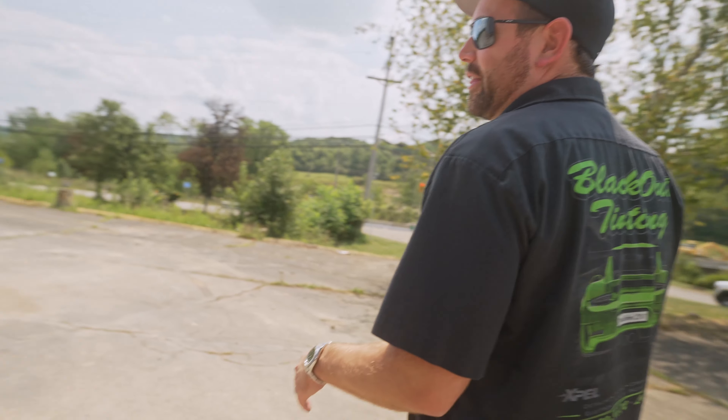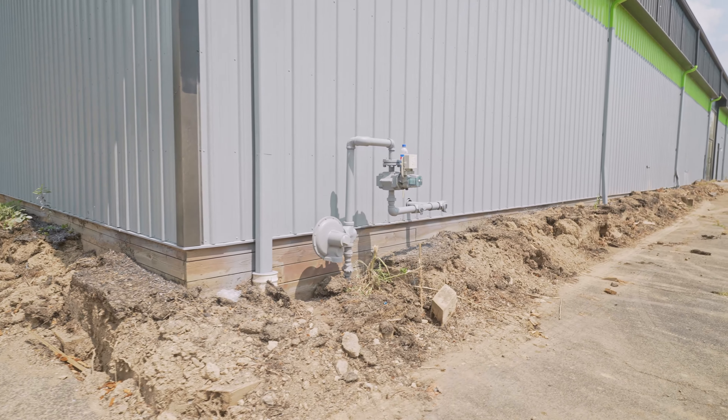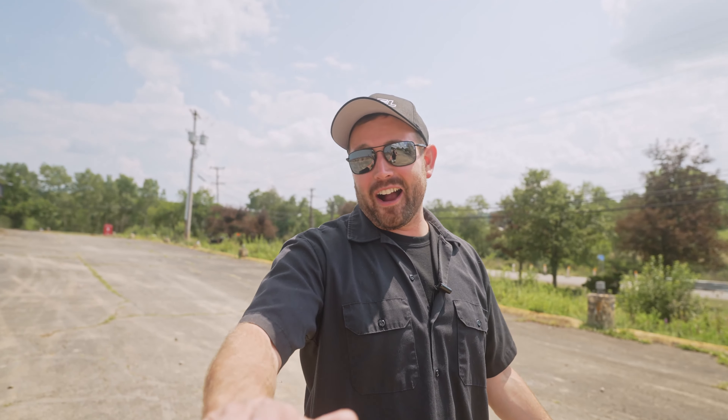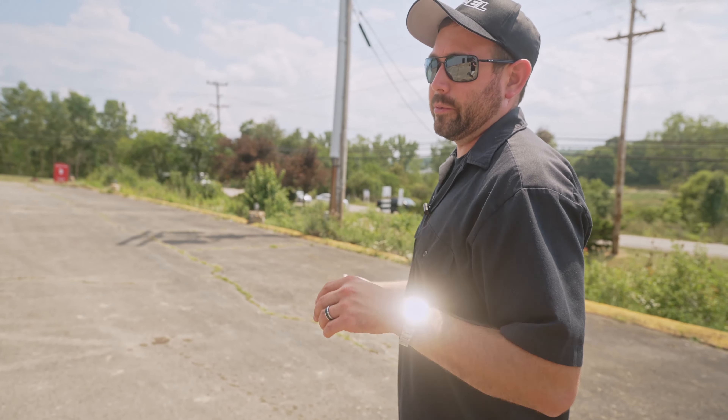We need to do something with it though. There was a retaining wall here with a bunch of railroad ties that were rotted and just old. We're going to be doing something here — river rock, shrubs, something along those lines. That will happen in the next couple of weeks. We've got to clean up this lot still too. This will probably be the last thing that we do after all the landscaping and everything is done, right before we have some type of grand opening party.